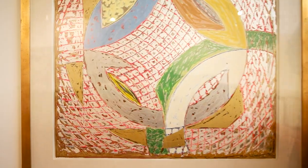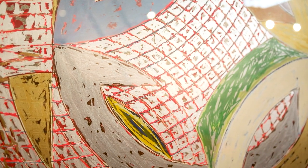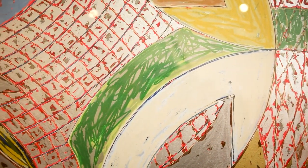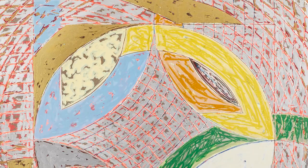Frank Stella is one of the most important artists of American art in the 20th century. He is known as a minimalist, he did a lot of geometric works, and he is in museums all over the world.